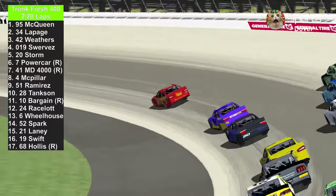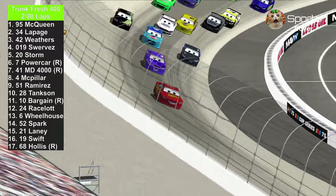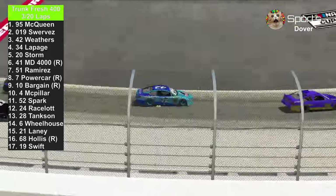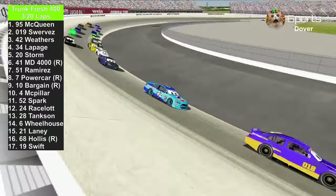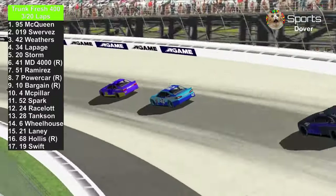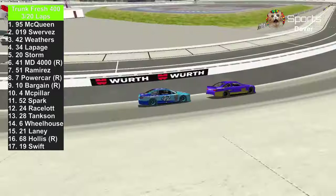Daniel Swervez won a piece of that action against Steve LePage, including Cal Weathers — he got a bit loose. Lightning McQueen leads the first two laps. Cal Weathers is trying to go against the 019 of Daniel Swervez. Also, Daniel Swervez has a new look — just his numbers have changed because of visual confusion between the viewers, so you can thank me for that.